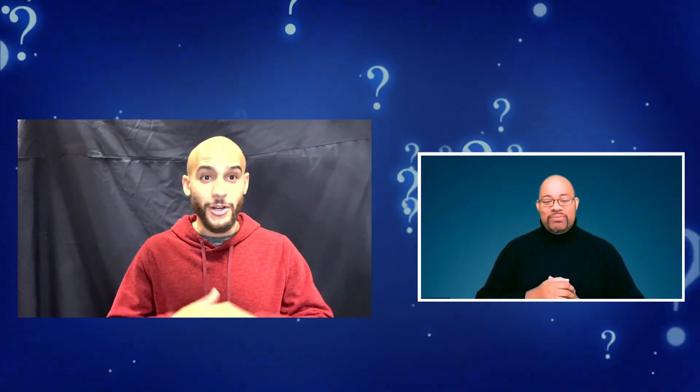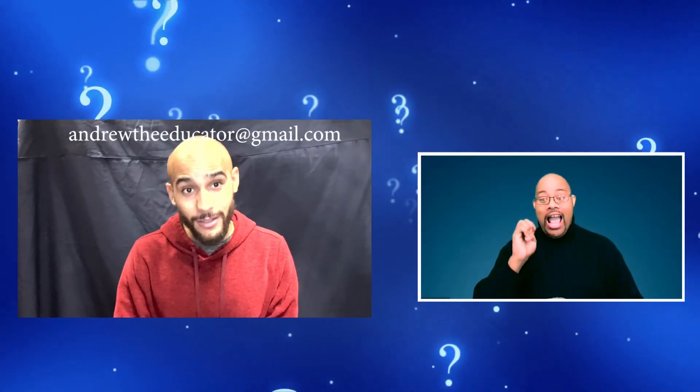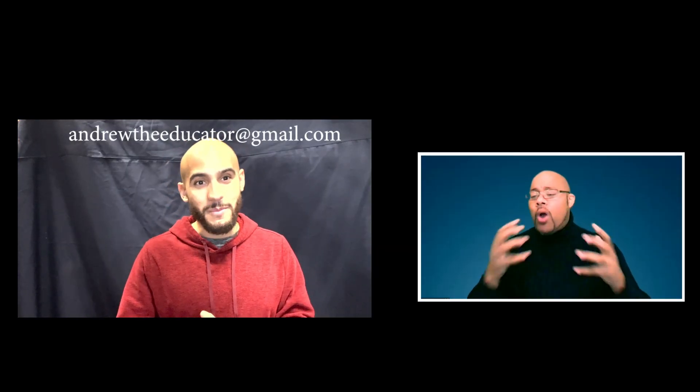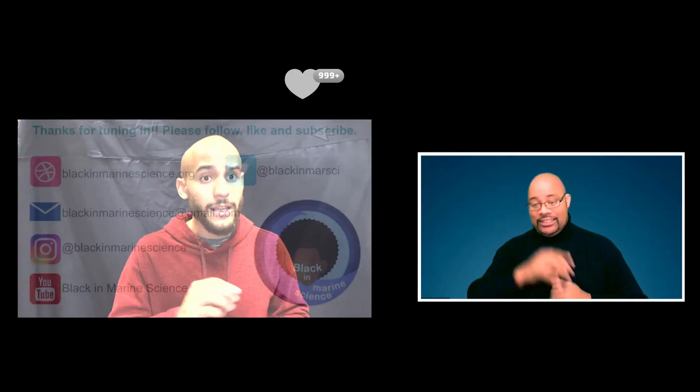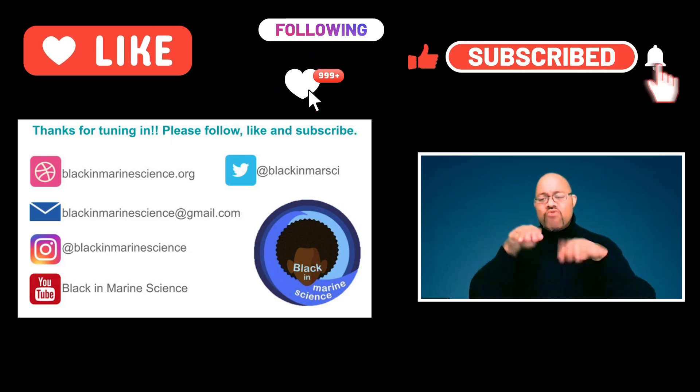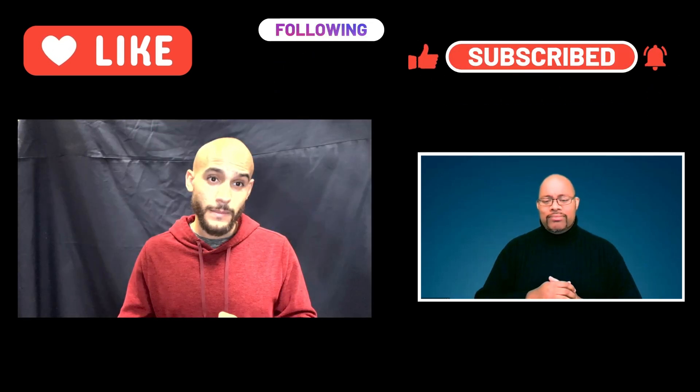Let me know what questions you have about animals glowing or otherwise by emailing me at AndrewTheEducator at gmail.com. Thank you so much for joining me here today. Again, I'm Andrew Walker for BIMS Bytes Kids. Don't forget to like, follow, and subscribe. Everything Black in Marine Science. And as always, my friends, stay curious, and I'll see you next year.